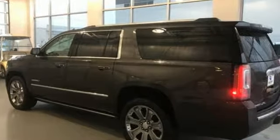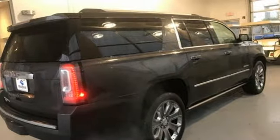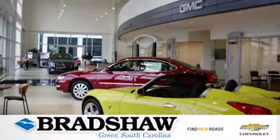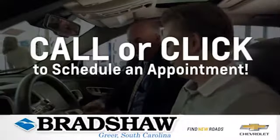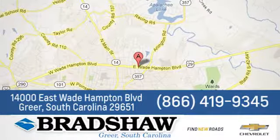GMC — it's not just a vehicle, it's a professional-grade tool. Hurry in today for a test drive. Bradshaw GM Superstore, or come by and see us. We're conveniently located at 14000 East Wade Hampton Boulevard in Greer, South Carolina.